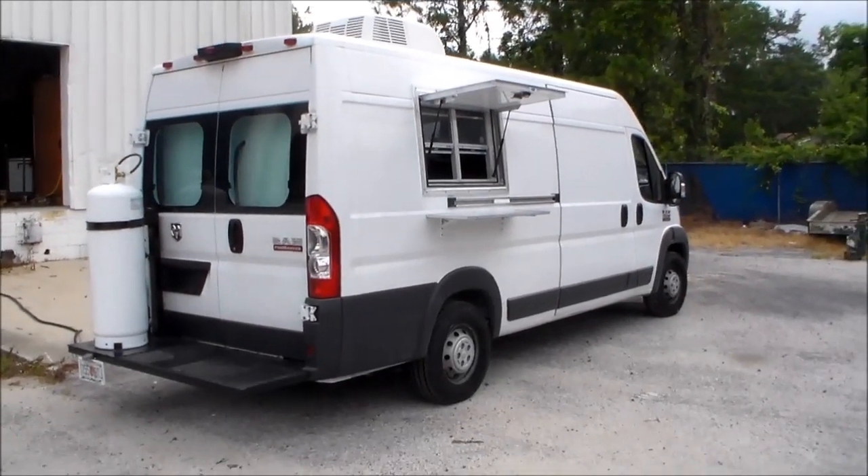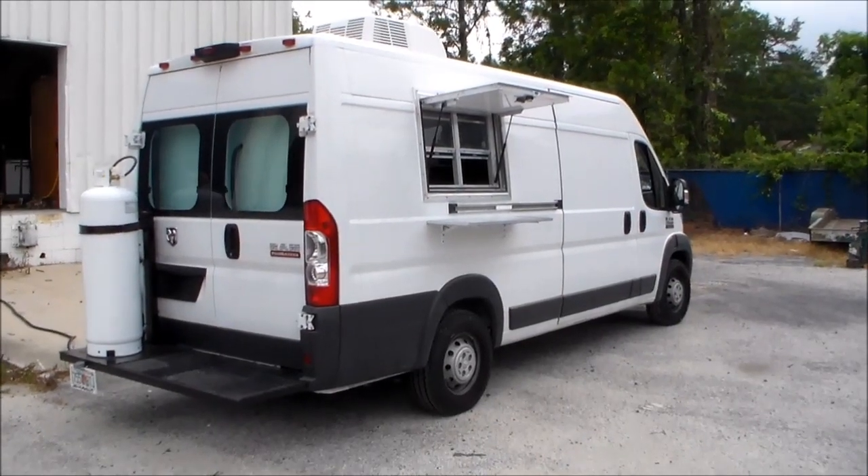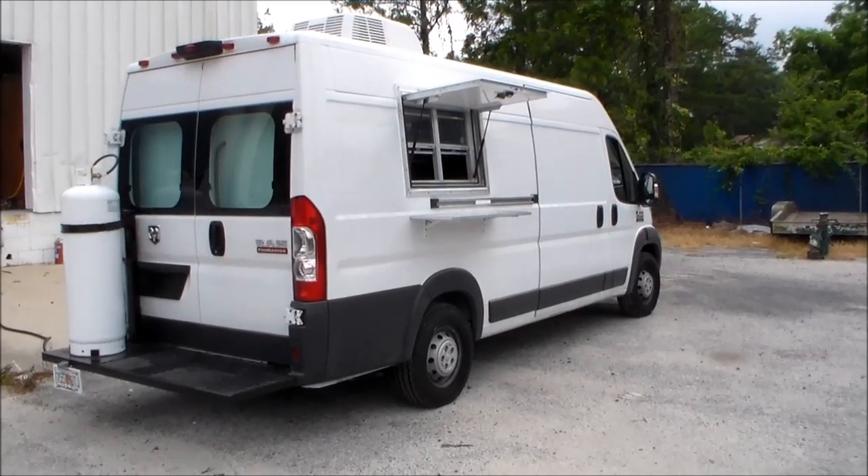Hey guys, Rich here with MNR Trailers again. We got a little unique van here. This is a Ram Sprinter style van, really small, but it works really well for the client and I think in this situation.